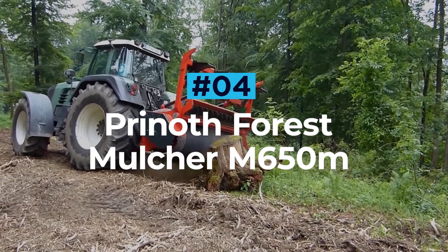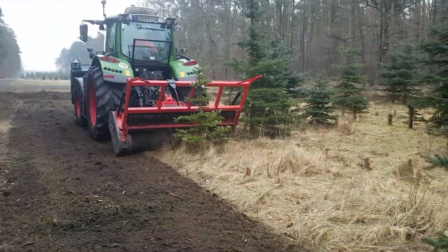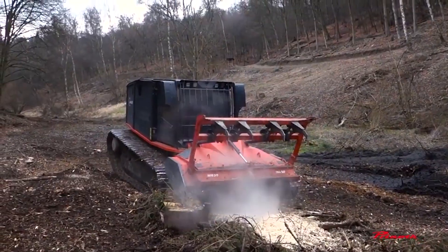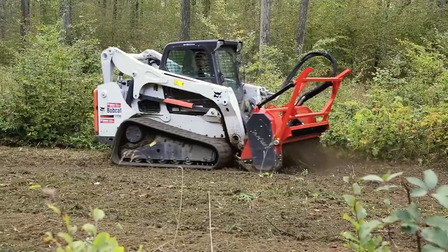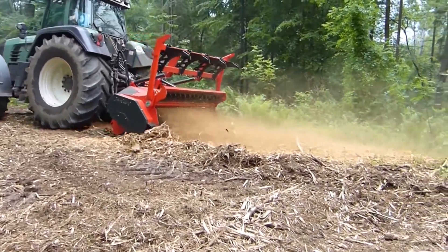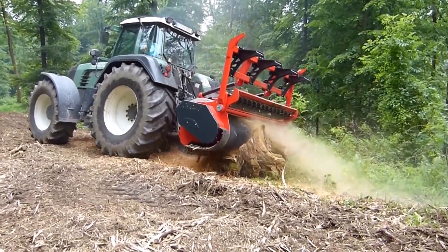Prynoth Forest Mulcher M650M. The M650M is a heavy-duty mulcher capable of clearing and preparing land in record time. Built to make easy work of leftover tree stumps, this forest mulcher can shred through logs with ease using its 25.6-inch rotor. As a multi-purpose machine, it has a range of applications including clearing paths for forest tracks, recultivating land for agriculture, and cleaning up the remnants of selective woodland felling.